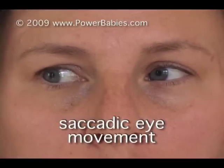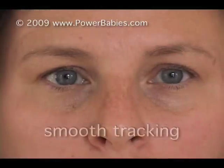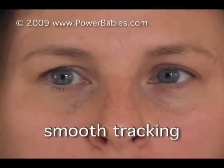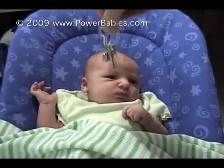Infants are born with the ability to make the jumpy, saccadic eye movements. Smooth tracking, however, only seems to show up around seven weeks of age. By watching your child carefully, you can see this ability emerge.